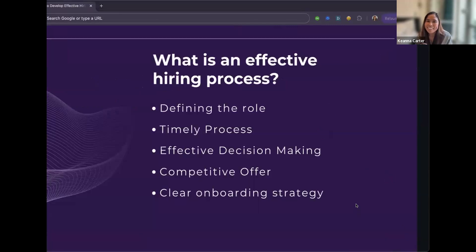So what exactly is an effective hiring process? Here are five things we're going to talk about. First is defining the role — what exactly are you hiring for, why are you hiring, is it a replacement or an expansion, and what qualities should this candidate have?